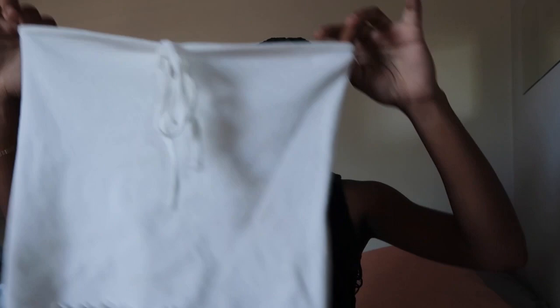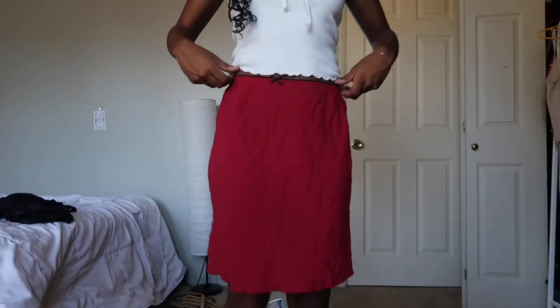The next shirt I got was this little white tank with little ruffles at the bottom. It's supposed to be a halter top but I tried it on as a tube top and actually liked it a lot more, so I'm keeping it as a tube top. The next thing I got from Brandy was this red skirt — it has little lace at the top and a little bow and it's just so cute. It's like a midi skirt.